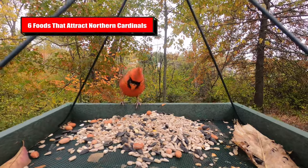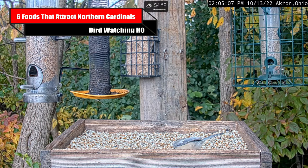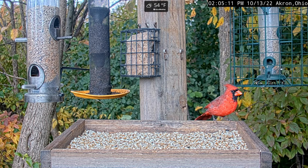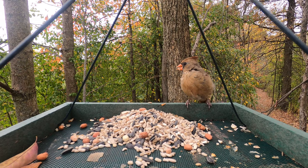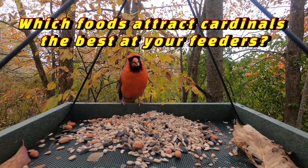Northern Cardinals are among the most popular birds in North America, and luckily they are easily attracted to bird feeders as long as you use their favorite foods. In this video, I'm going to quickly review the six seeds and foods that attract Cardinals the best in my backyard. Make sure you leave a comment below letting us know if you have used any other foods to attract Cardinals.